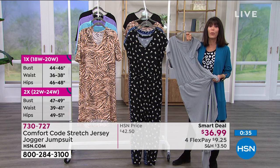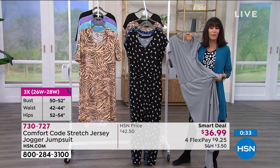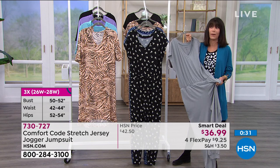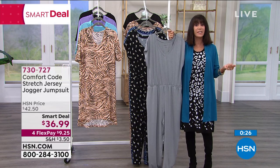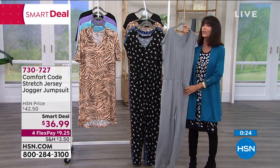Honestly, you're going to put this on and feel like you're wearing your favorite pajamas all day long. That's exactly how you feel — and you really can't explain that to anyone until they get this fabrication home and try it.